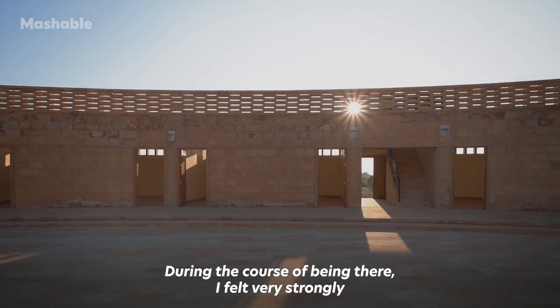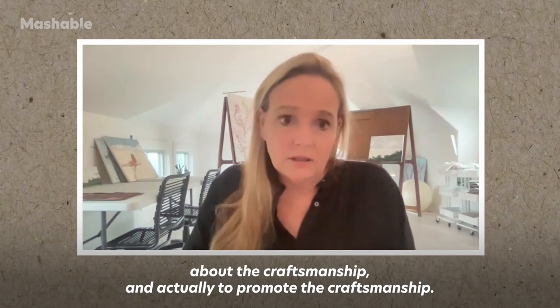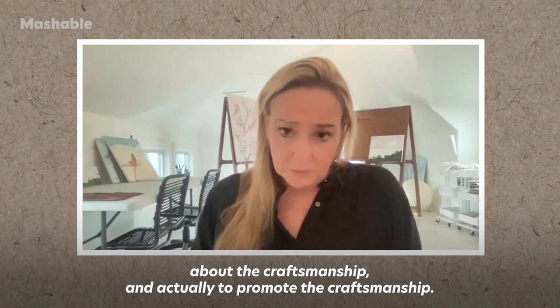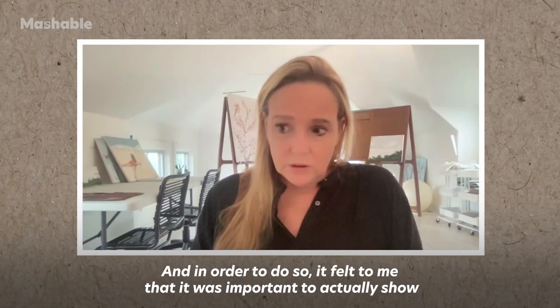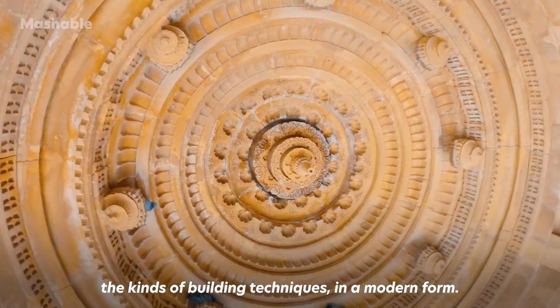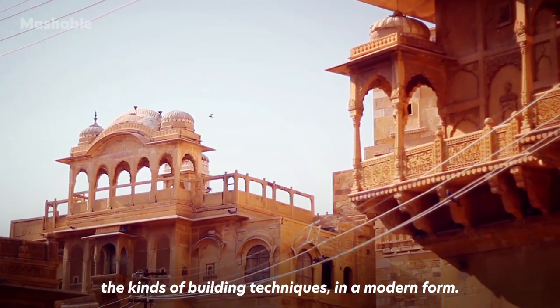During the course of being there, I felt very strongly about the craftsmanship and actually to promote the craftsmanship. And in order to do so, it felt to me that it was important to actually show the kinds of building techniques in a modern form.